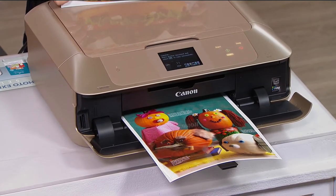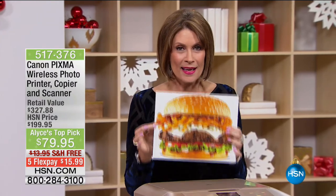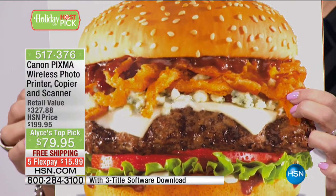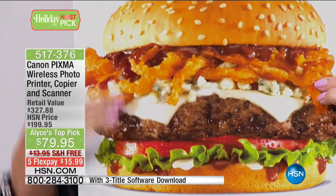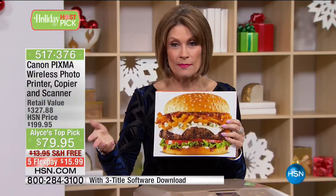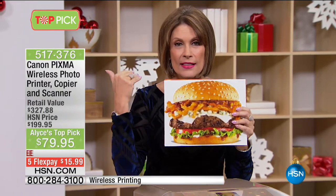I'm truly obsessed with this printer. Canon, of course, is famous for their printers. But when you can get a home printer from Canon that does pictures like this for $79.95, it is why it's my host pick. I would like to make this a Today's Special every single day of the year because I think it is one of the best buys I've ever offered here. This is 9,600 DPI — dots per inch. That's why it's my top pick: the quality of what you're getting here just doesn't make sense with that price of $79.95.